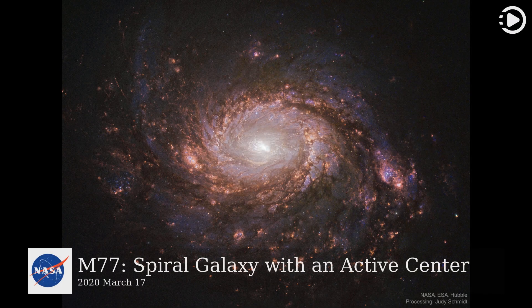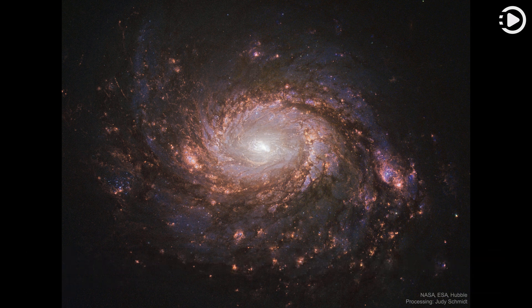Hello. Astronomy Picture of the Day, March 17, 2020. Today's video is about M77, a spiral galaxy with an active center. What's happening in the center of nearby spiral galaxy M77? The face-on galaxy lies a mere 47 million light-years away toward the constellation of the sea monster, Cetus.